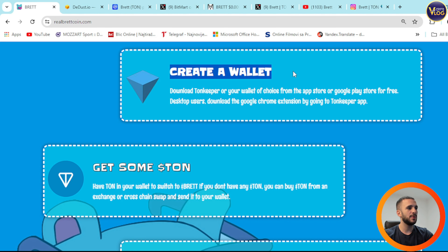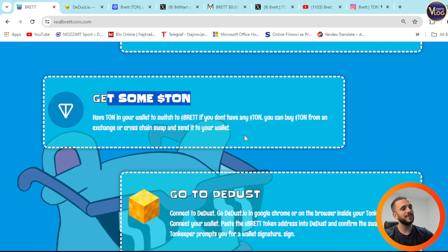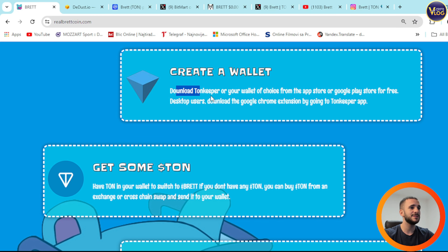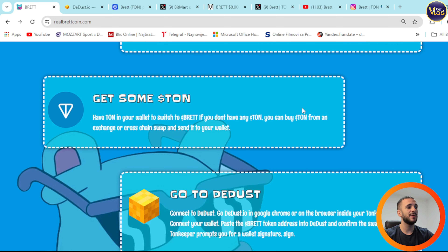Here's how to buy. Step one: create a wallet. Download Tonkeeper or your wallet of choice from the App Store or Google Play Store for free. Desktop users can download the Google Chrome extension by going to Tonkeeper app.